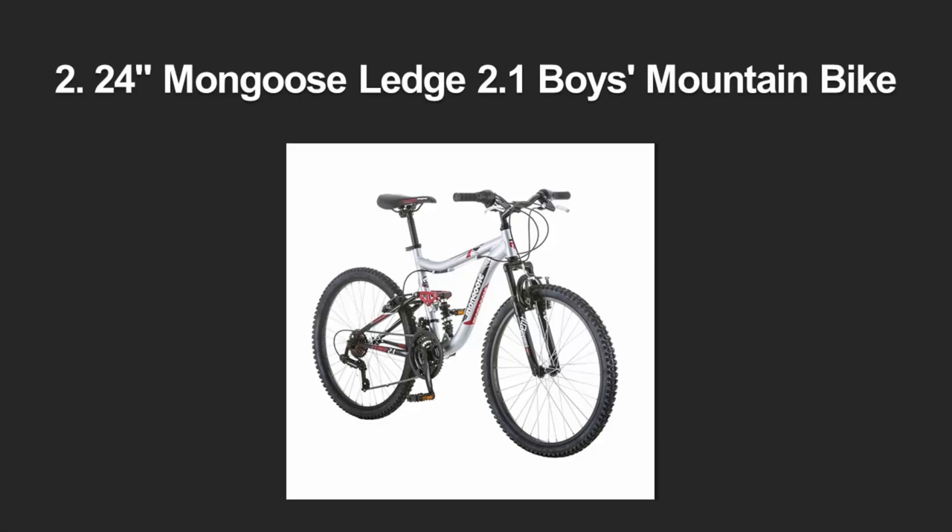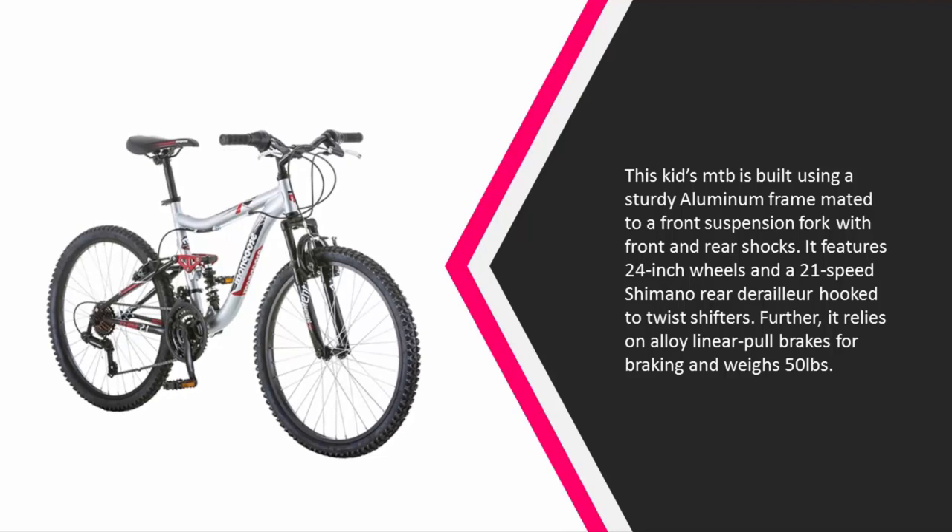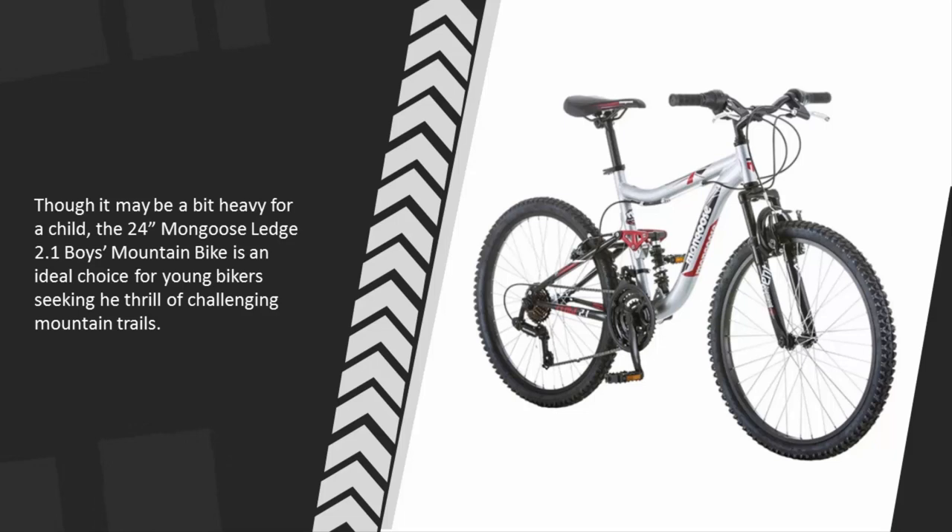At number two, this kids MTB is built using a sturdy aluminum frame mated to a front suspension fork with front and rear shocks. It features 24-inch wheels and a 21-speed Shimano rear derailleur hooked to twist shifters. It relies on alloy linear pull brakes for braking and weighs 50 pounds. Though it may be a bit heavy for a child, the 24-inch Mongoose Ledge 2.1 boys mountain bike is an ideal choice for young bikers seeking the thrill of challenging mountain trails.